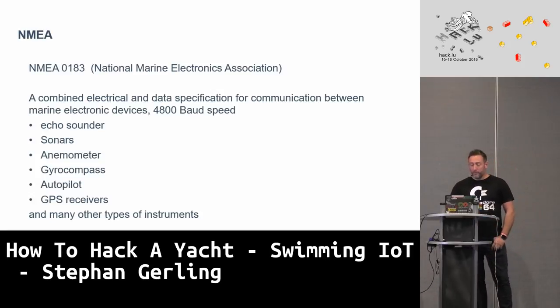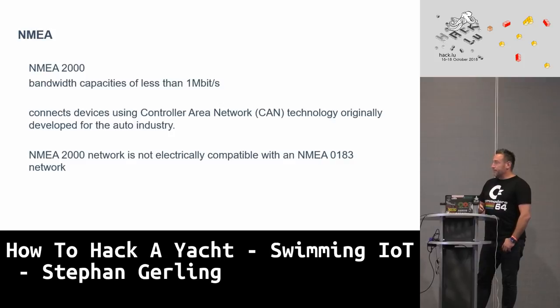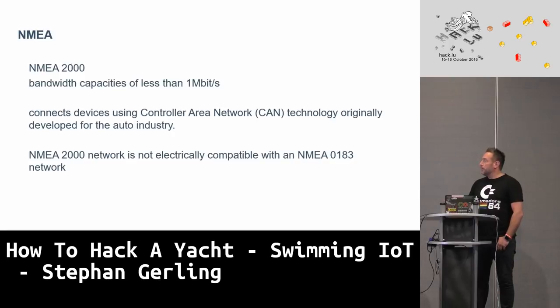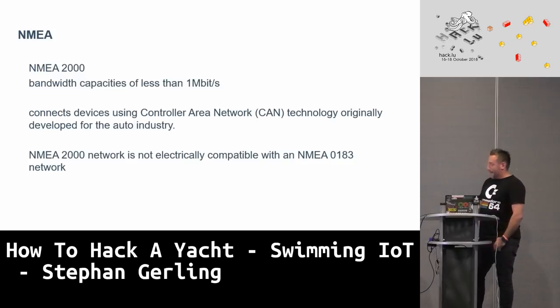The old NMEA 0183 serial protocol wasn't fast but connected everything needed: echo sounders, sonars, anemometers, gyrocompass, GPS, autopilots, and so on. Since 2010 we have the NMEA 2000 network, with transfer rates up to 1 megabit. There are now 10 megabit versions, but those are more or less proprietary — RayMarine calls it SeaTalk High Speed. The older serial version was SeaTalk, then next generation CAN bus, and now Ethernet for high-speed connections.